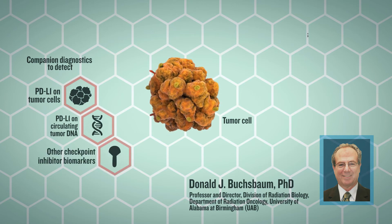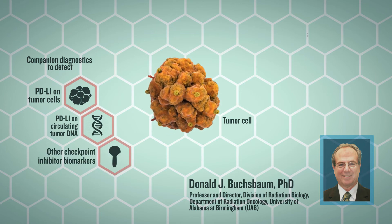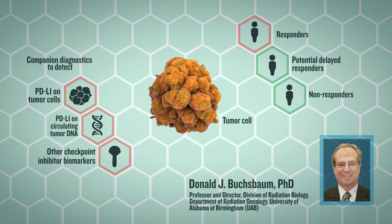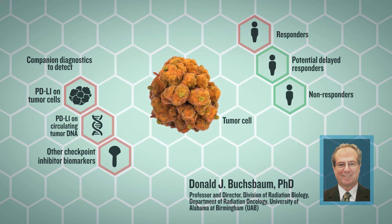Other pretreatment biomarkers can be assessed prior to checkpoint inhibitor therapy or during treatment to identify potential delayed responders and to indicate the need for other treatments for non-responders.